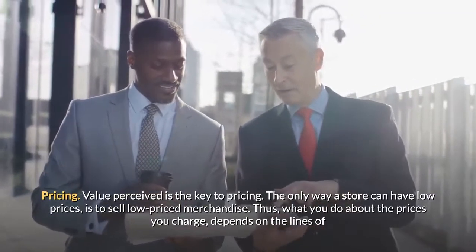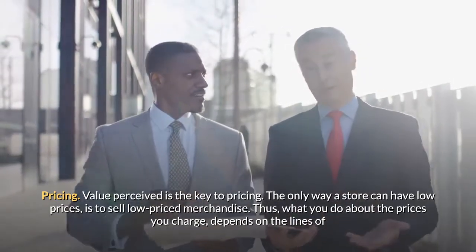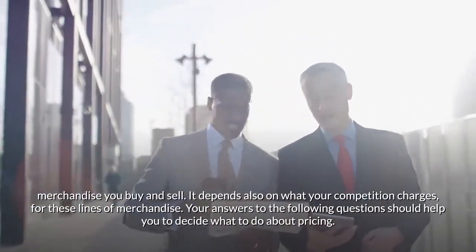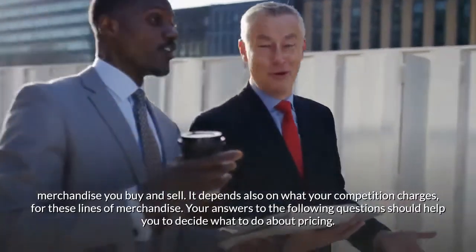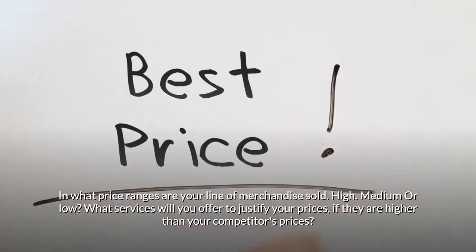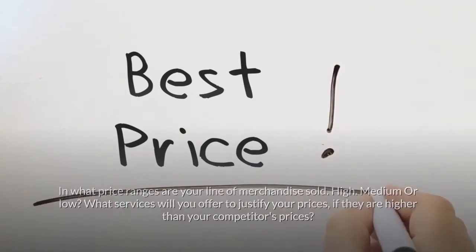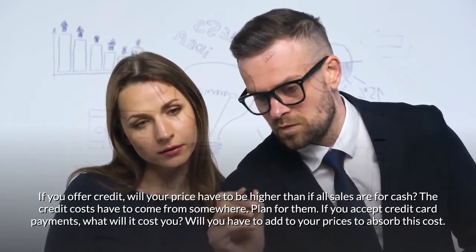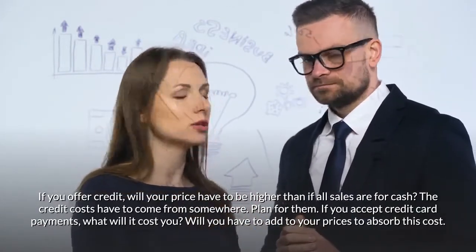Value perceived is the key to pricing. The only way a store can have low prices is to sell low-priced merchandise, so what you charge depends on the lines of merchandise you buy and sell, and on what your competition charges. Consider: In what price ranges is your merchandise sold — high, medium, or low? What services will you offer to justify higher prices? If you offer credit, will your prices have to be higher? Credit costs have to come from somewhere — plan for them. If you accept credit card payments, what will it cost you, and will you need to add to your prices to absorb this cost?